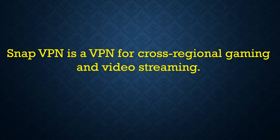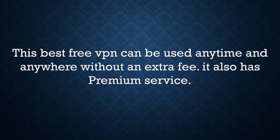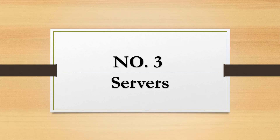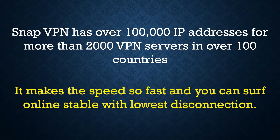Number 2: Free Service. This best free VPN can be used anytime and anywhere without an extra fee. It also has a premium service. Number 3: Servers. SnapVPN has over 100,000 IP addresses for more than 2,000 VPN servers in over 100 countries, making the speed so fast that the user can surf online with the lowest disconnection.